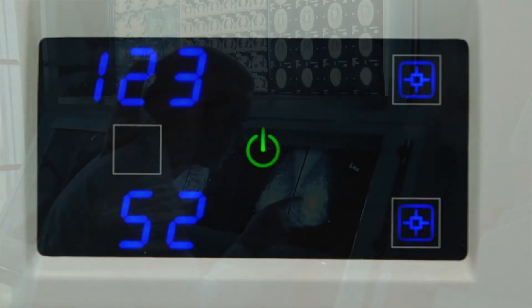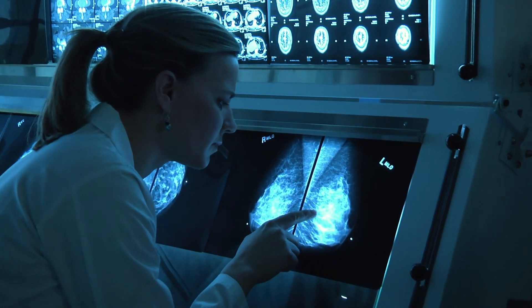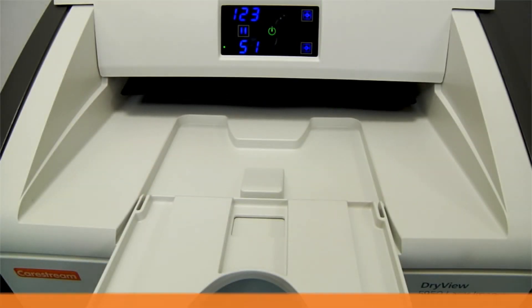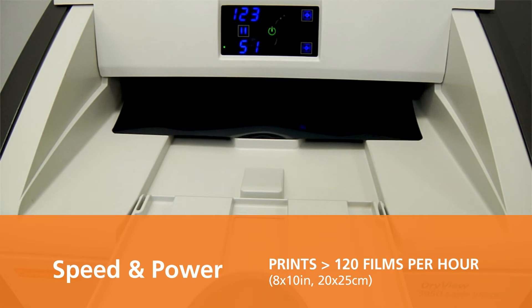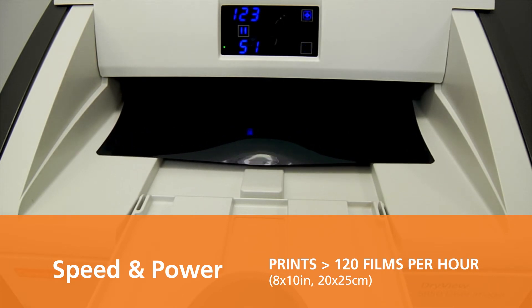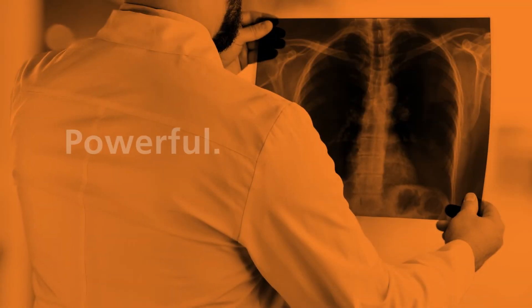Automatic image quality control automatically calibrates film and imager settings to meet specific user preferences, so you can have complete diagnostic confidence with every film, every time. Print greater than 120 8x10-inch or 20x25-centimeter films per hour with exceptional image quality.